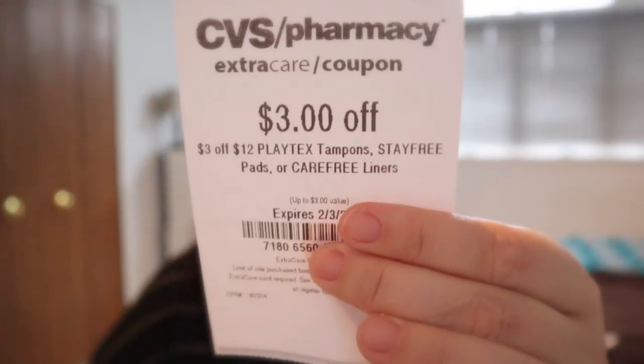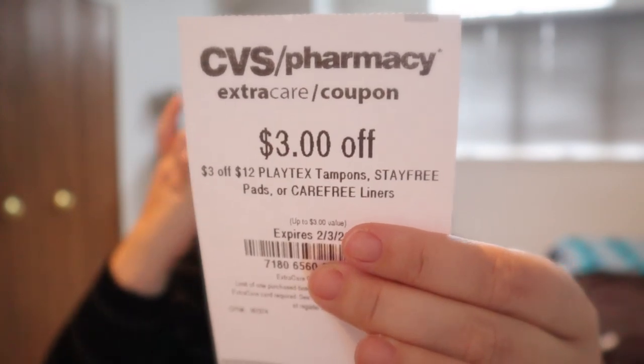Next I have the three off of 12 Playtex tampons, Stayfree pads, and/or Carefree liners CRT. This is nice because next week all these items are spend 12, get a $3 extra buck. Plus we typically have a send a card coupon when we have that deal. So with the three off two coupon and the three off 12 CRT, those will make for two packs of Stayfree pads at $0.99 a piece.